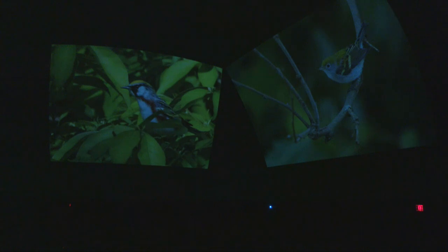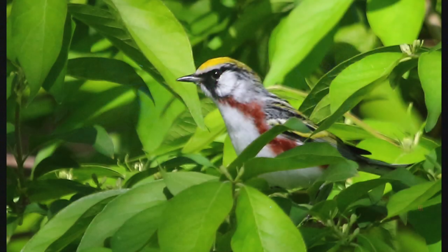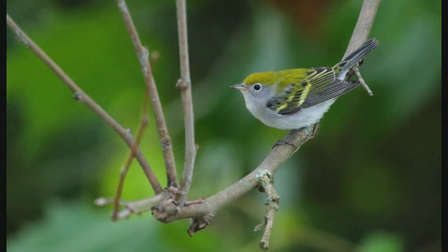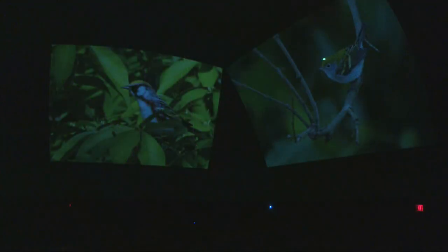Believe it or not, these are the same type of bird at two different times of year — a chestnut-sided warbler. In spring it has this red patch running along its sides, a yellow mohawk, and a black mask. Then in the fall it looks completely different — a pronounced white eye ring and that yellow mohawk running down the middle of its back. It's amazing how much the breeding season affects these birds. Their plumage changes quite a bit from one season to the next.